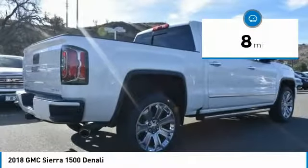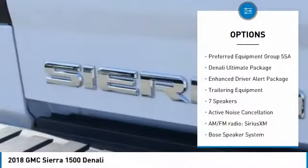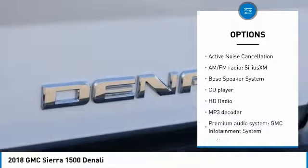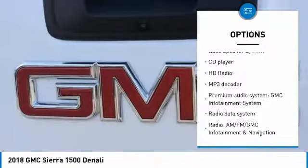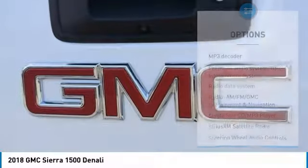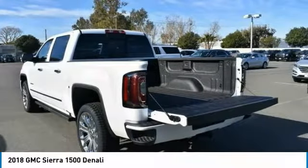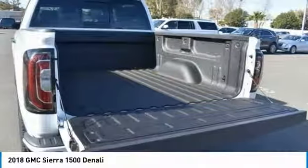Here are some of this vehicle's great options: traction control, power sunroof, remote engine start, steering wheel audio controls, Bose sound system, power passenger seat, navigation system, air conditioning, dual airbags, power steering.